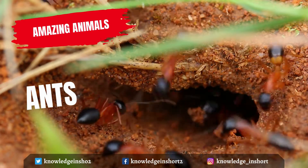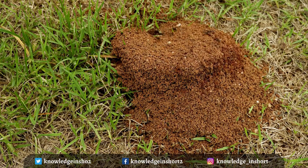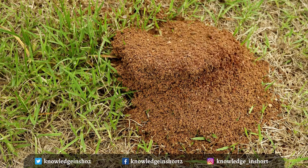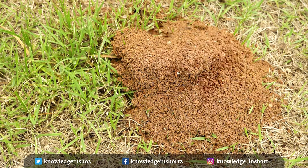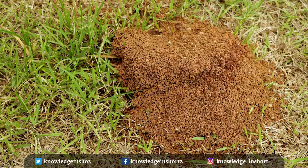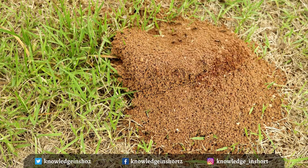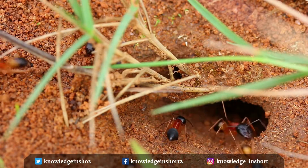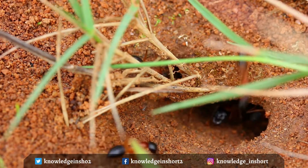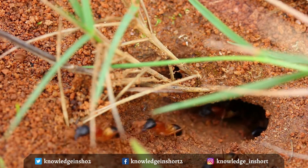Ants' bodies are covered with a hard armor called the exoskeleton. Most ants are either red or black in color. Like other insects, they have six legs, each with three joints. Ants have large heads with compound eyes, elbowed antennae, and powerful jaws. Like their relatives the wasps, they have a narrow connection between their abdomen and thorax, with chewing mouthparts and antennae bent in the middle. Some ant species are very tiny, one to two millimeters long, but some tropical species are very large, up to 30 millimeters.